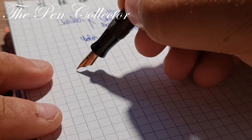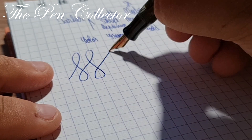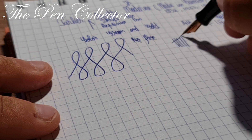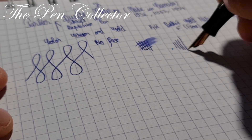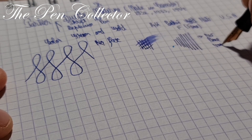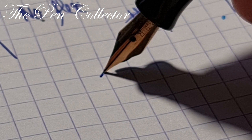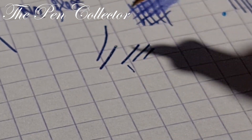Let me show you if there's any flex to it. No flex, but I can definitely feel the tines moving. I'm quite curious — let me show you the nib: quite a nice juicy nib. Let me see if it has some line variation: here no pressure, and here a little bit of pressure — no line variation. But it has a feeling that the tines are moving; if you zoom in you can see the tines are definitely apart from each other, so it's not quite a stiff or rigid nib.